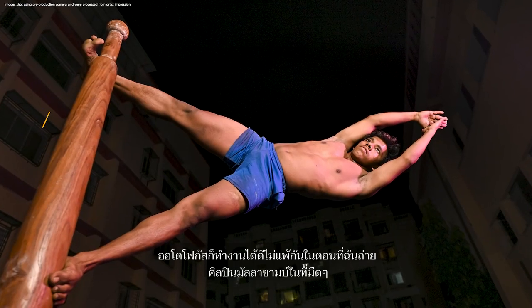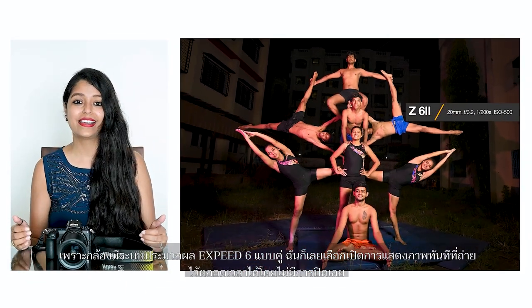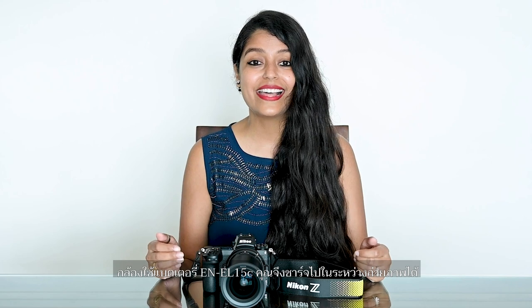At 14fps and such fast and accurate AF, you will never miss a moment, and that is important for me as a wedding photographer. The AF worked equally well when I was shooting in the dark. The low light ISO performance looks promising as well. Since it has dual EXPEED 6 processors, I can now keep my image review on at all times without any blackout, and the buffer when shooting in burst mode has widely increased. It uses the EN-EL15C battery so you can charge it while shooting — you will never go out of power.